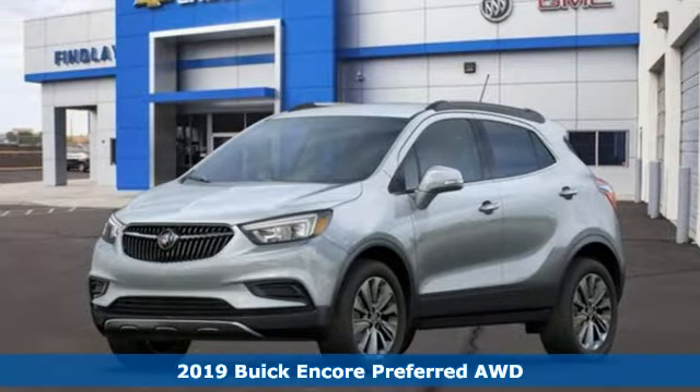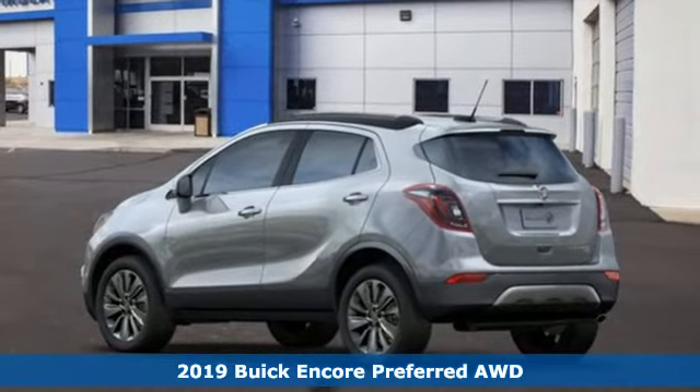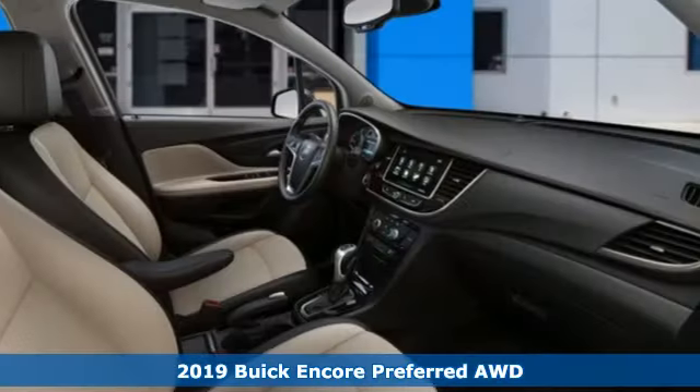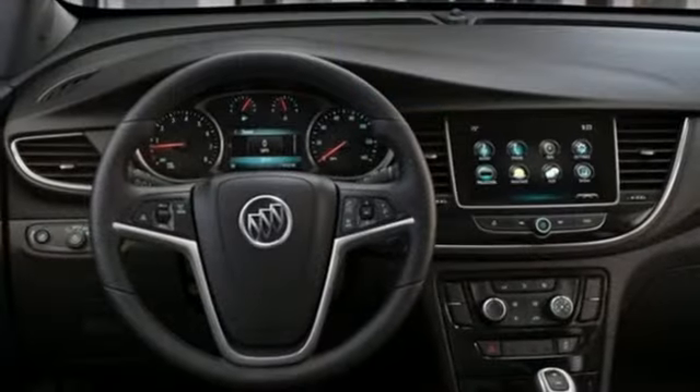Here's a new 2019 Buick Encore. Your journey to the urban jungle awaits, and this SUV is well suited for the adventure. A great vehicle is comprised of great features like these.